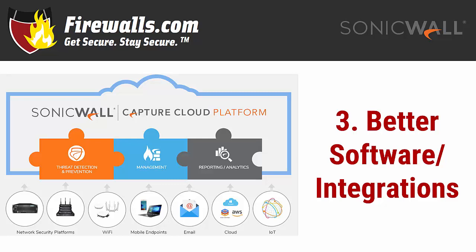Capture ATP even has capabilities to automatically remediate a ransomware attack and roll back damage after the fact. This service, for example, is not available in many previous generations. In fact, the newly released SOHO 250 is the first SOHO to support Capture ATP.